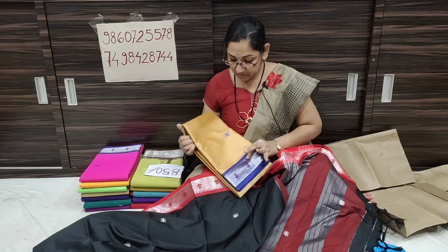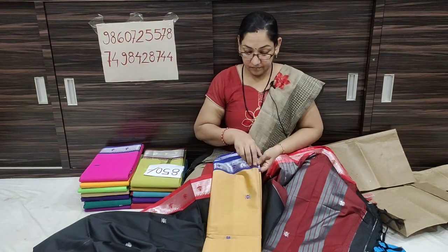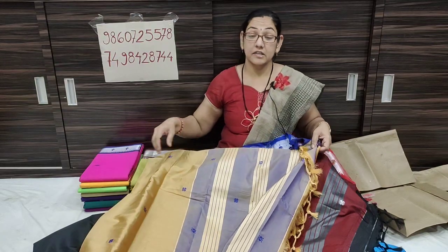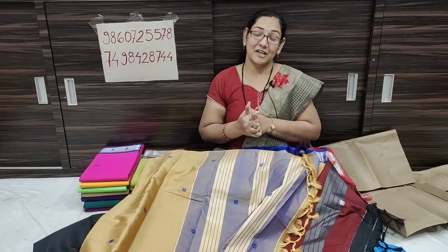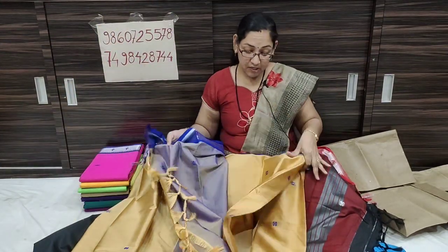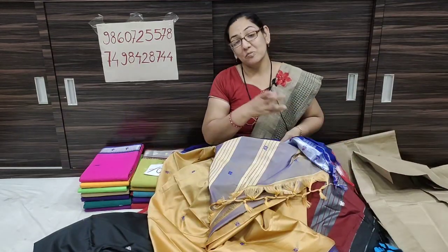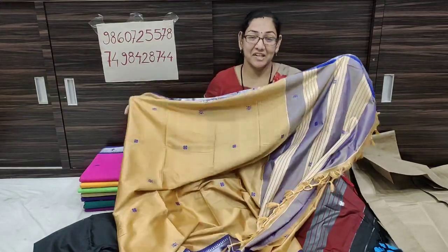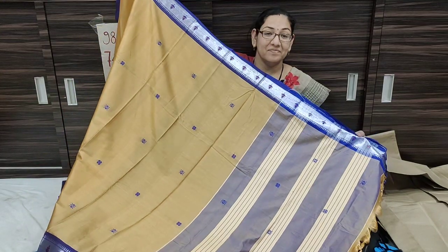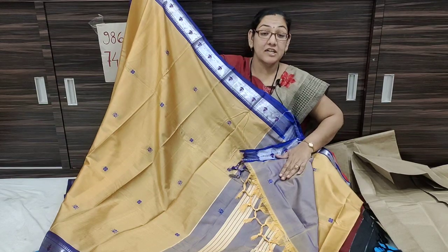Next color is a light yellow color. We are going to use light yellow color with blue color contrast. Light yellow color, green color, blue color combinations.